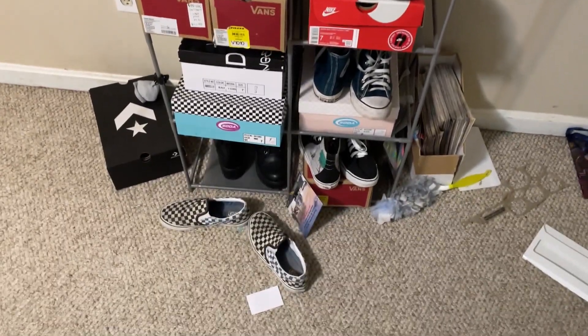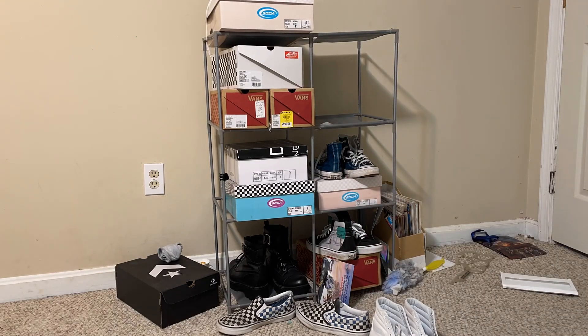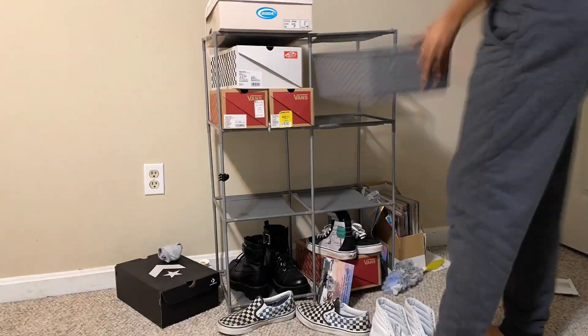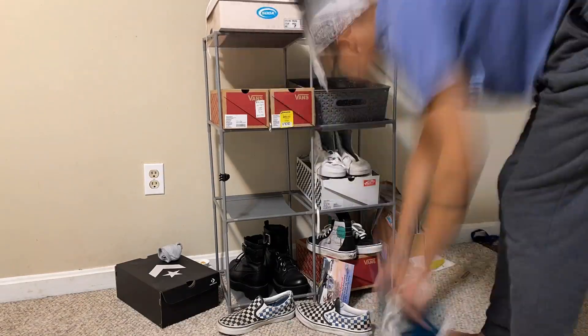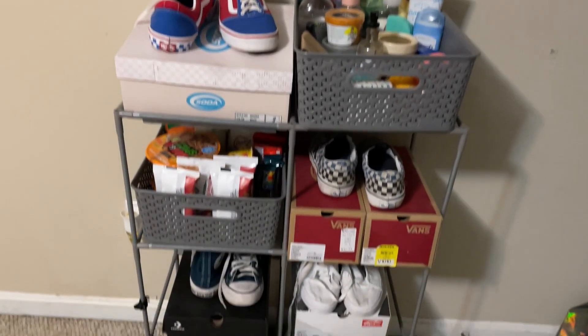Now on to my little shoe organizer display thing. I have too many boxes out, first of all, and a lot of these I don't really wear, so I decided to put these in my closet later. I had those bins underneath my bed which I no longer wanted there, so I just put them on here as well.